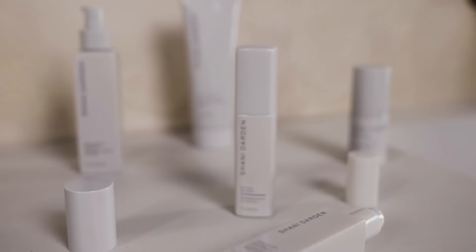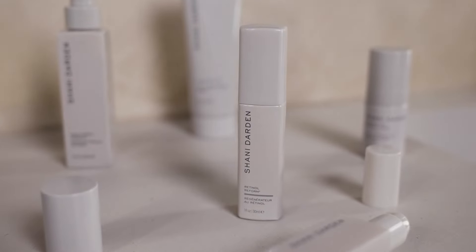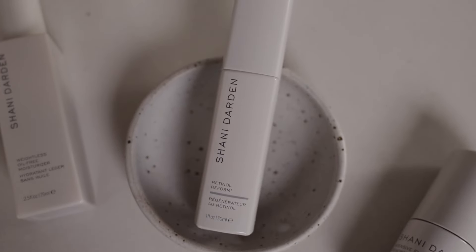Retinol is the best anti-aging ingredient to fight the signs of aging for visibly glowing, youthful-looking skin. This cutting-edge, stable retinol slowly releases, delivering a consistent stream of retinol through the night. This helps to minimize irritation often experienced with other retinol products.